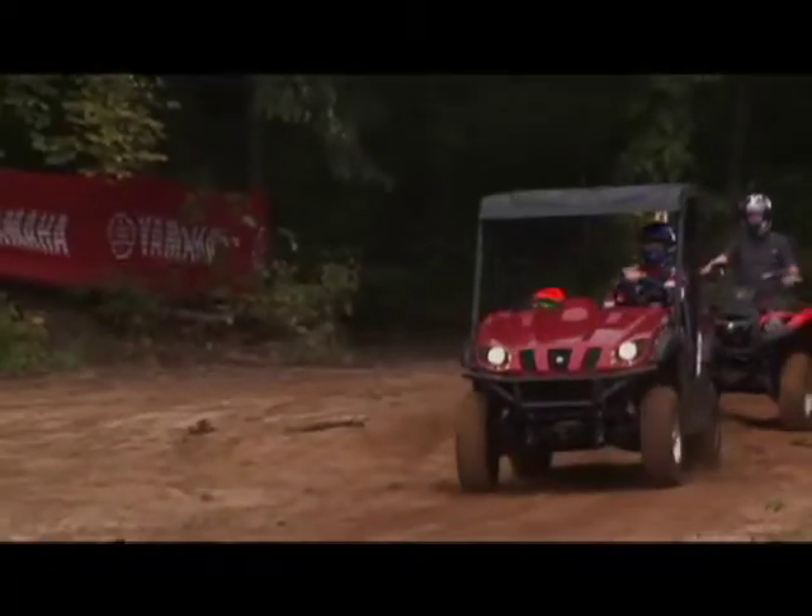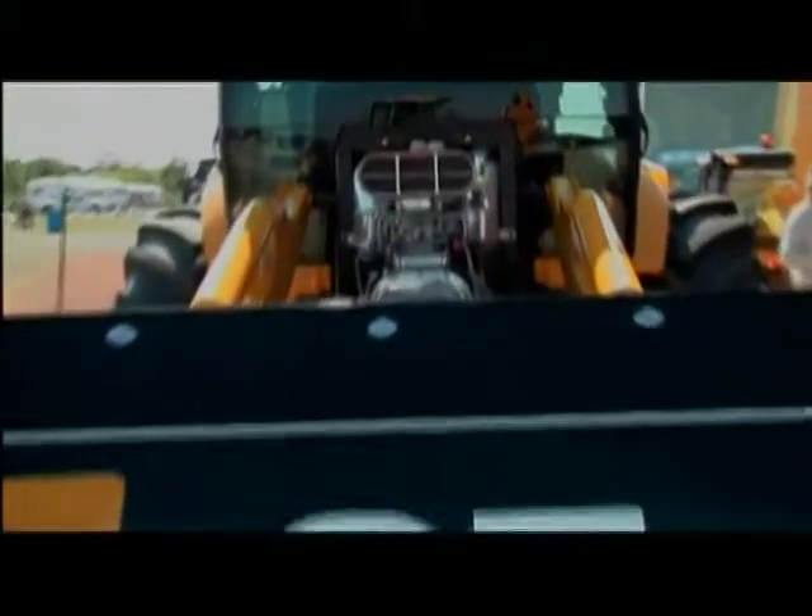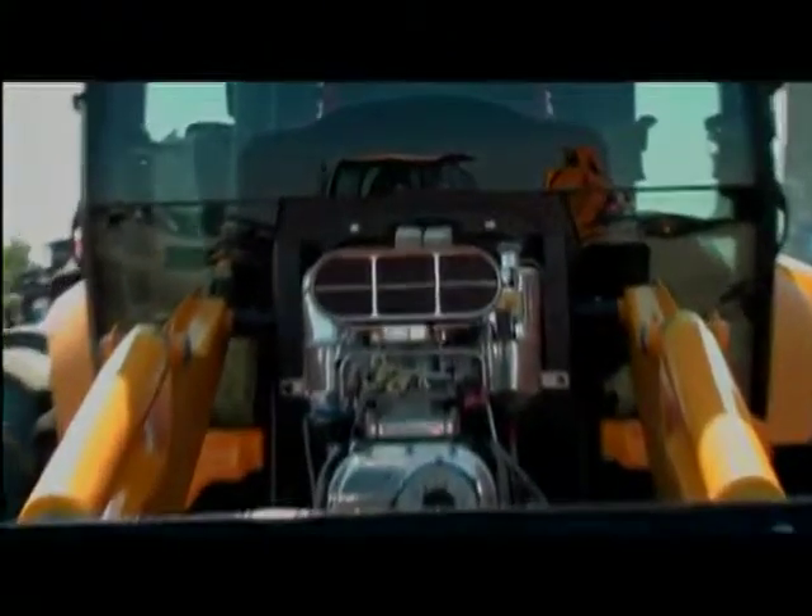It is not exactly a quad or a side-by-side workhorse, but it is a four-wheeler that's worth a look just for the novelty of it all.